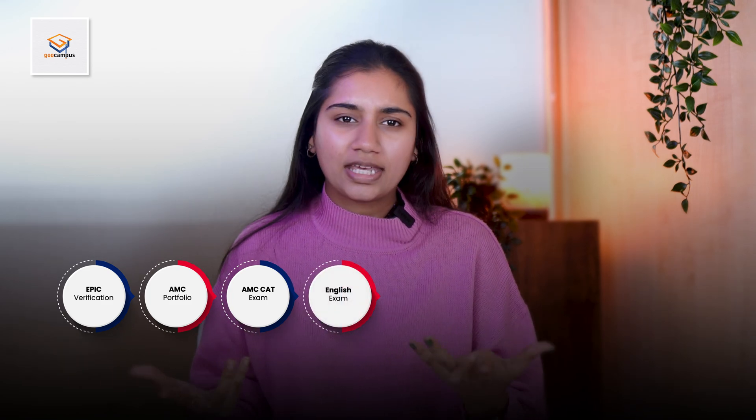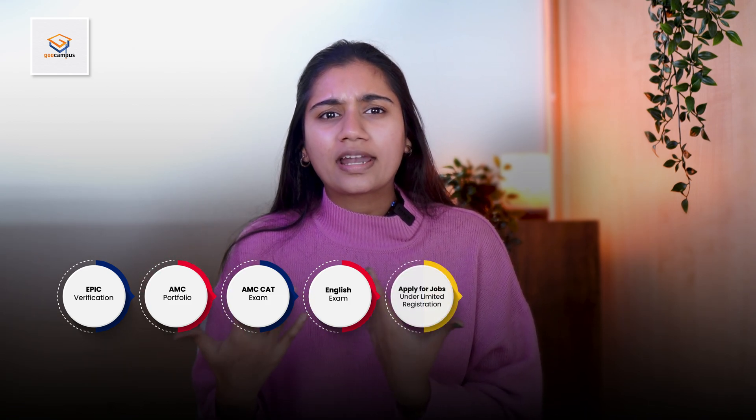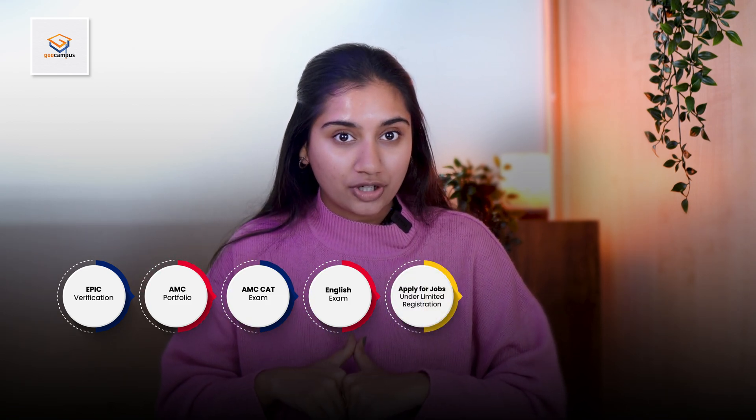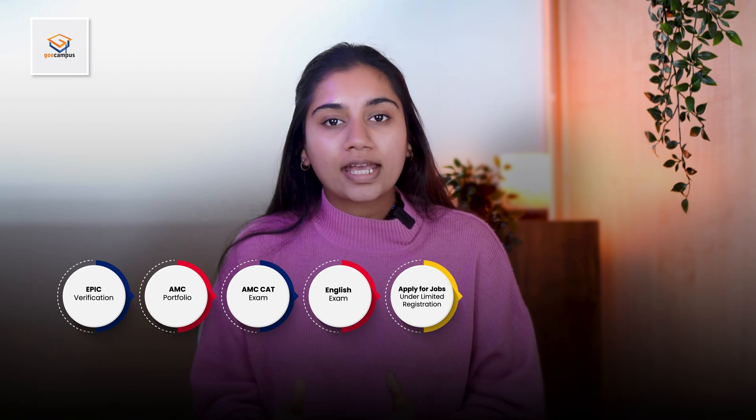Then she can take up her AMC CAT exam, which is an MCQ-based exam. After passing the MCQ exam, she needs to clear her IELTS, OET, or PTE exam. Now she will have two options to choose from: she can go ahead and apply for jobs under limited registration, or continue with the standard pathway by taking up either the AMC clinical exam or the workplace-based assessment.